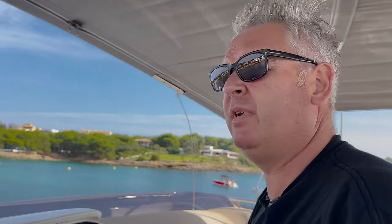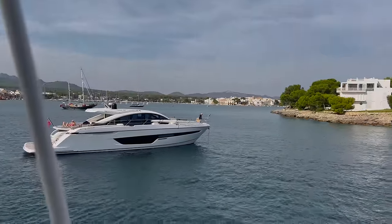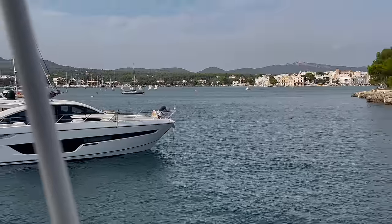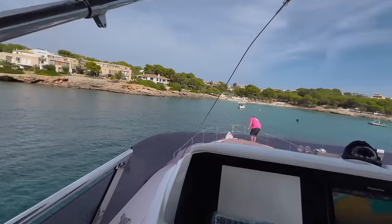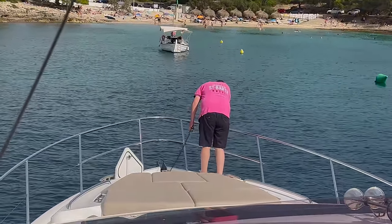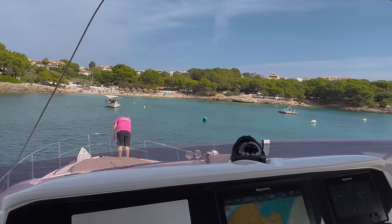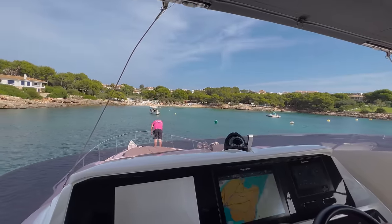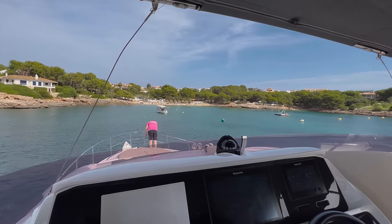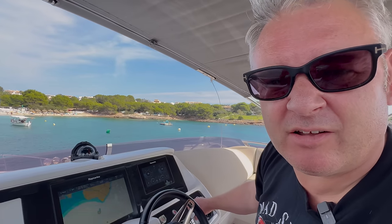We're just doing some anchoring. You can see Charles anchoring that Targa 65. We drop the anchor and then start going slightly astern. We're in 3.3 metres and we just lay out a lot of chain.